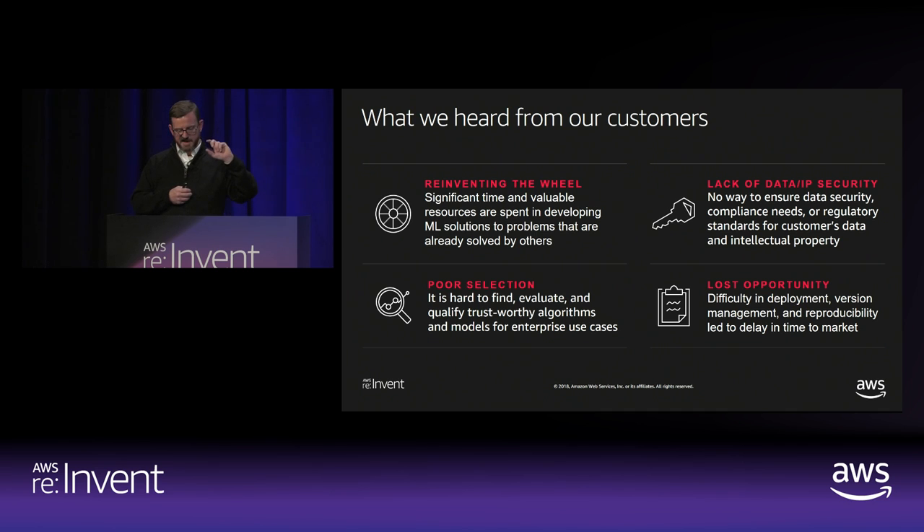For sellers, the lack of data or IP security — just posting your source code to the world — is great for academics and hobbyists who aren't concerned about protecting their IP, but there's been no mechanism for people to distribute their code in a way they could monetize or sell it. And then the difficulty of deployment, version management, and reproducibility when you're just grabbing stuff from open source and hacking it into your own application — there's a lot of rigor you typically lose. All of the mechanisms we've built give you a more reliable way of grabbing that third-party algorithm or model, incorporating it into your application, and moving from there.